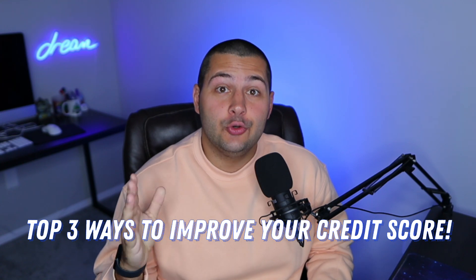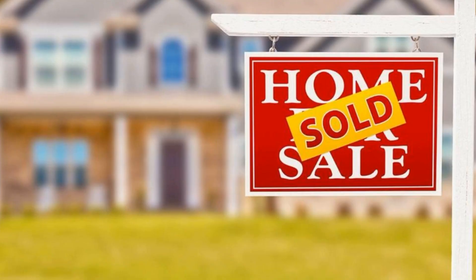So in this video today, I put together my top three ways to improve your credit score. Maybe you're right on that 600 credit borderline, and you're hoping to push yourself into that healthy credit zone so that you're able to purchase a house this year. Hopefully, this video can do that for you.